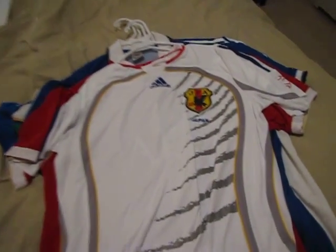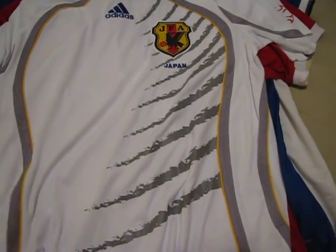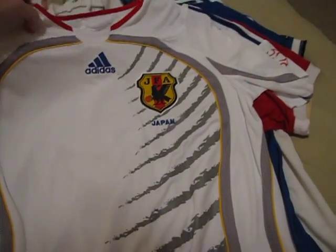Japan has really, really nice designs — simple but effective designs on their jerseys. This one is the away version from World Cup 2006 in Germany.